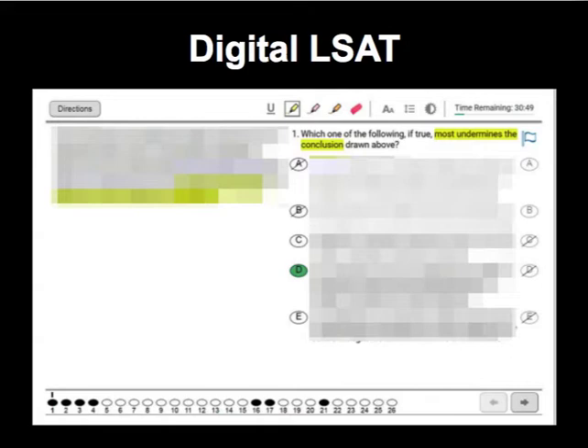What you're looking at right now is an example of an LSAT question on the tablet digital format. I've blurred out the content because although LSAC released this on their website, they're still pretty touchy about copyright. So if you want to actually see the question, go on their website. But this is just for the layout. You can see we've got the stimulus, the question stem, and then the answer choices.